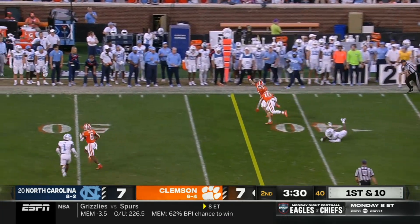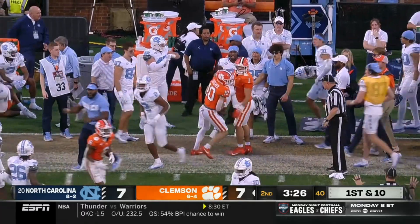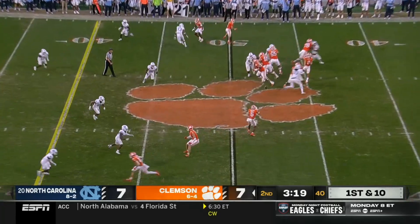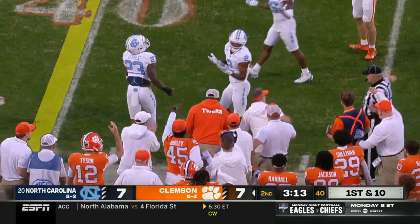Klubnik with a check down — Stellano, catch and run to midfield. Screaming Tyler Brown — wrapped up, thrown out of bounds by Don Chapman.